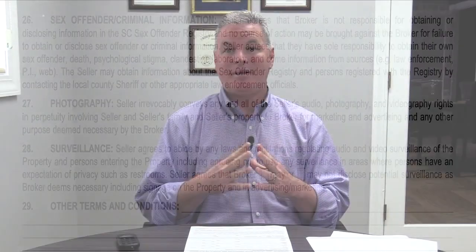Section twenty-nine is other terms and conditions, with some blank lines for the seller and listing brokerage to fill in. One example would be agreeing to certain price reductions along the way — for instance, if the listing price is set at one amount and you and your seller agree that if the property is not under contract within a certain period of time, the listing price shall be reduced to a certain amount and the MLS will be updated on a certain date. I'm sure you can think of other conditions or terms you may want to include.